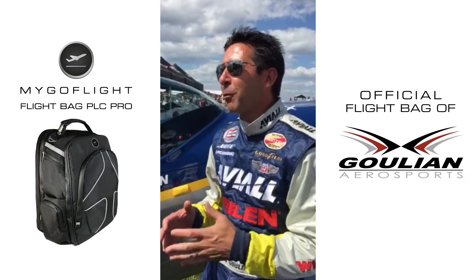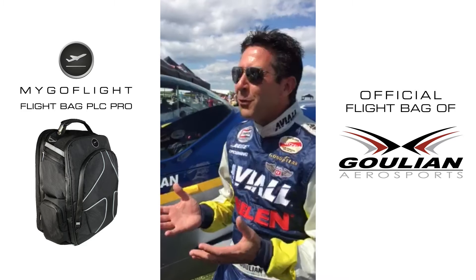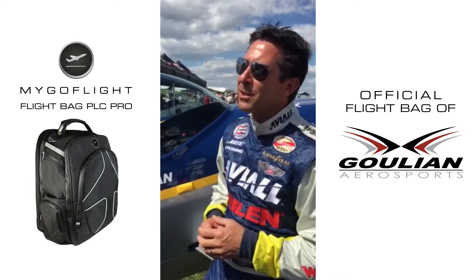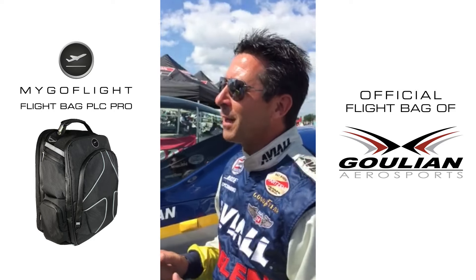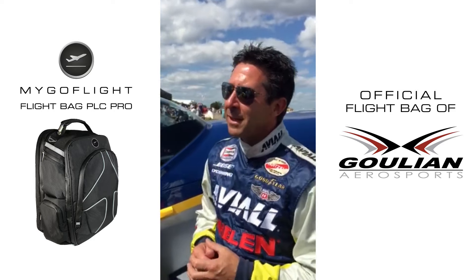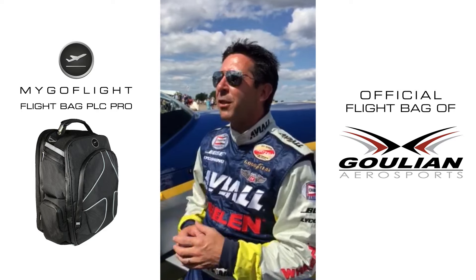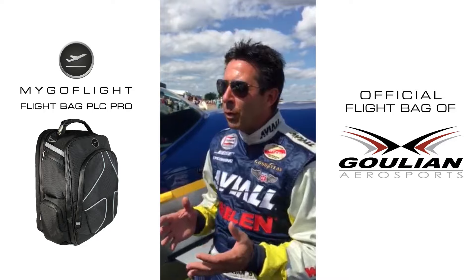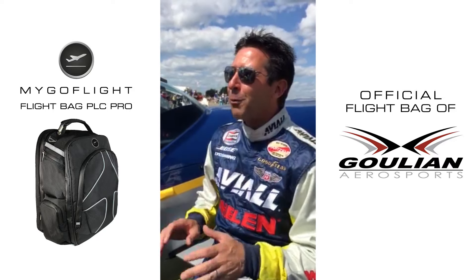Anybody that knows me knows that I love really cool stuff — bags, gadgets, new phones, things like that. When I saw my GoFlight products for the first time, I fell in love, because it's one of those things that is just above what everybody else has. Somebody thought about it, and my GoFlight bag is like one of my coolest possessions.